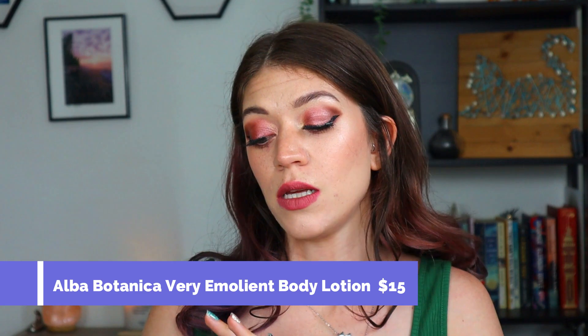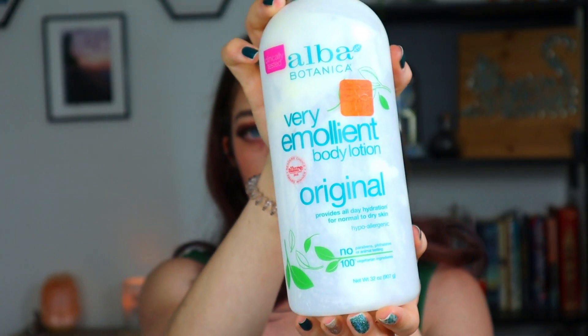I'm just going to do it in a completely random order, starting off with something good. This is the Alba Botanica Very Emollient Body Lotion — 32 ounces of lotion. I got this on clearance for $7.50; it was originally $15. It lasted me a long time. It provides all-day hydration for normal to dry skin. I use a lot of lotion because every time I shower I apply it to my entire body, and this still lasted so long because it's very emollient and very hydrating. I would absolutely repurchase this, probably even at the higher price.